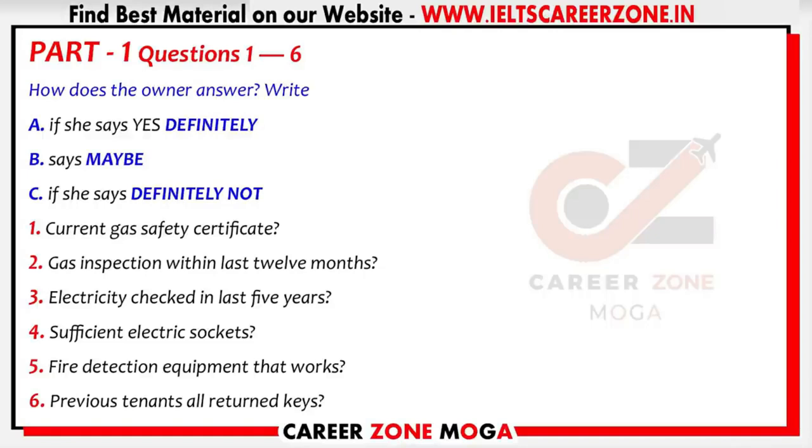Another safety point — is there a smoke alarm? Yes, there's one in the kitchen. And is it in good working order? I'll have to try it out and let you know.